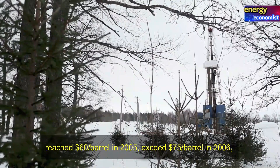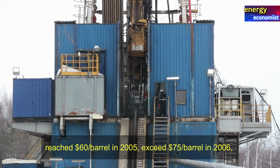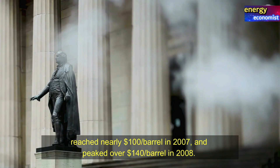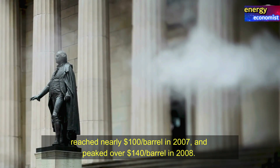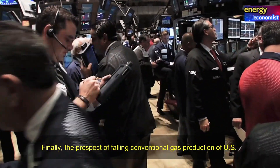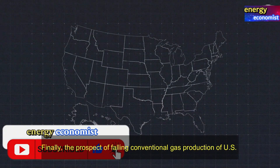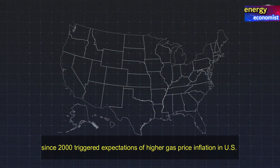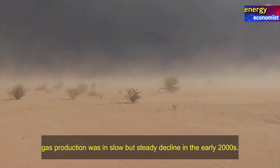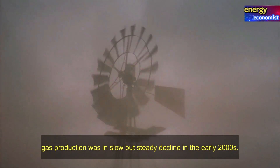The crude oil price rose above $30 per barrel in 2003, reached $60 per barrel in 2005, exceeded $75 per barrel in 2006, reached nearly $100 per barrel in 2007, and peaked over $140 per barrel in 2008. Finally, the prospect of falling conventional gas production in the US since 2000 triggered expectations of higher gas prices. US gas production was in slow but steady decline in the early 2000s.